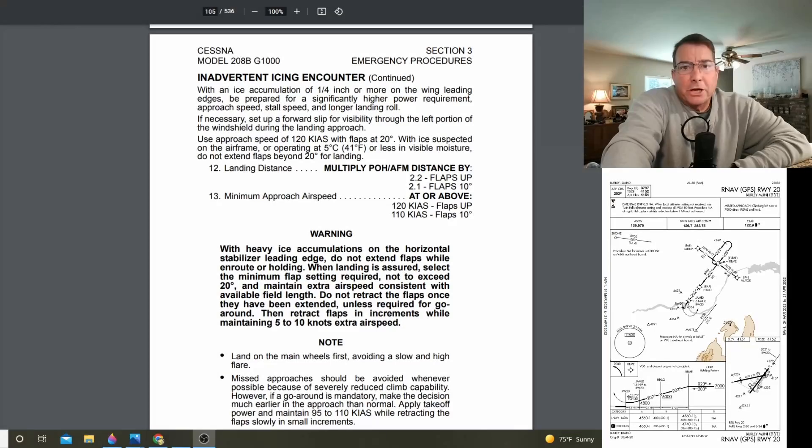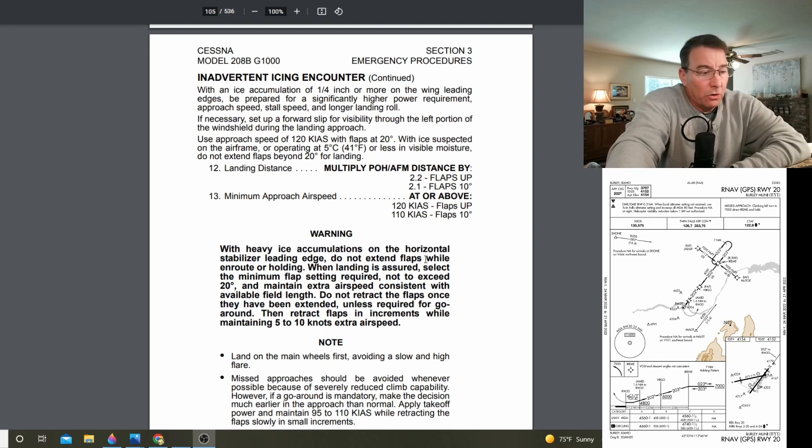Now, this particular Cessna Caravan does have de-icing capability — the wing-weeping style of de-icing on this particular aircraft. When operating in icing conditions, it's common to use a no-flap landing or only 20 degrees of flaps. So your stall speed is going to be up, and your approach speed is going to be up as well.